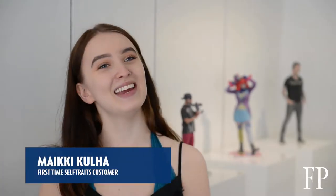Hi, my name is Mikey and I'm here to get an itty bitty figurine of myself.